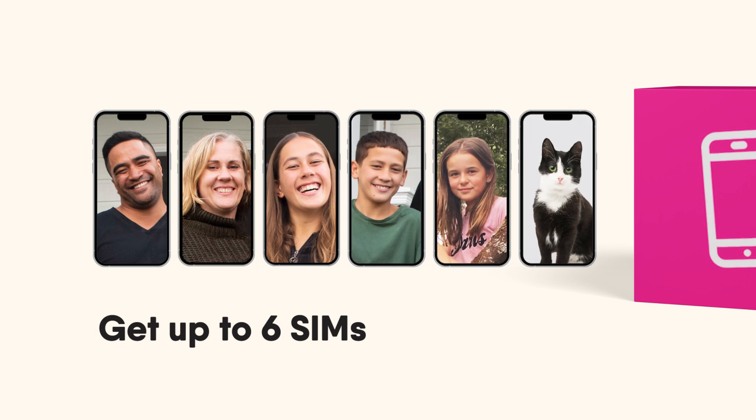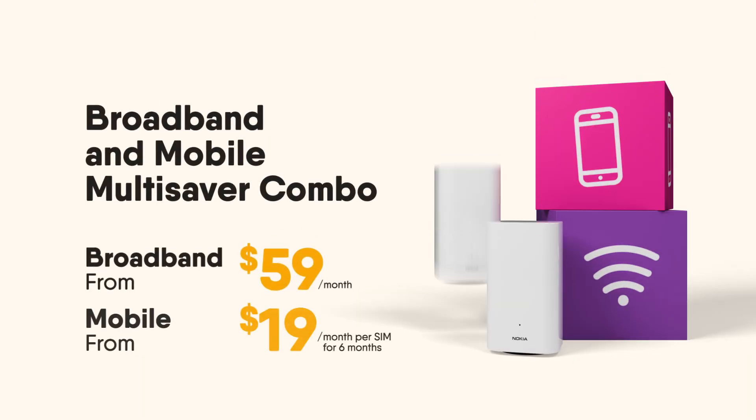Even better, you can have up to six SIMs on your account. With these incredible discounts, no wonder so many love this multi-saver combo.